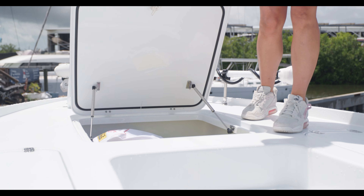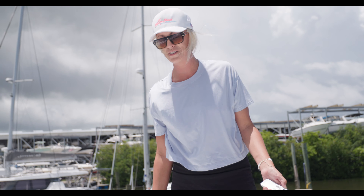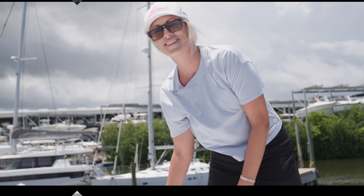This huge 75-gallon locker provides plenty of storage for all of your life jackets, line, whatever you need — a bucket, anything like that.